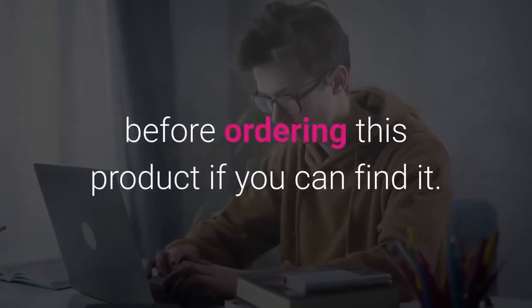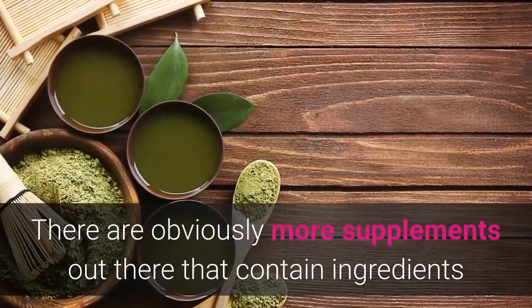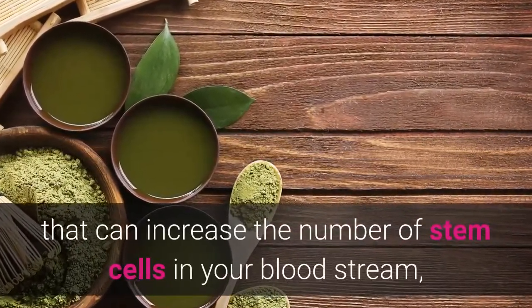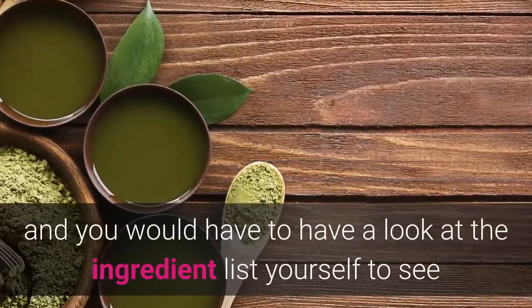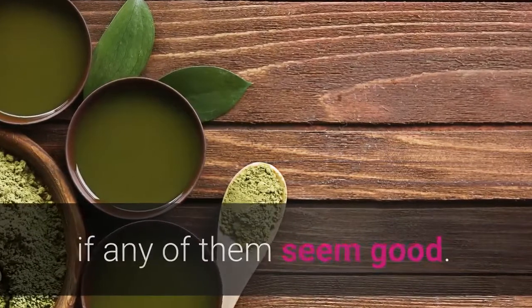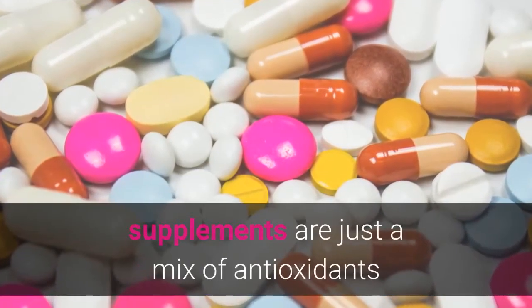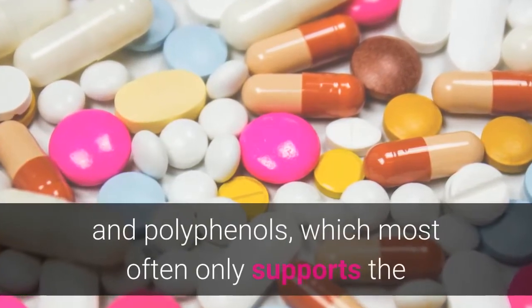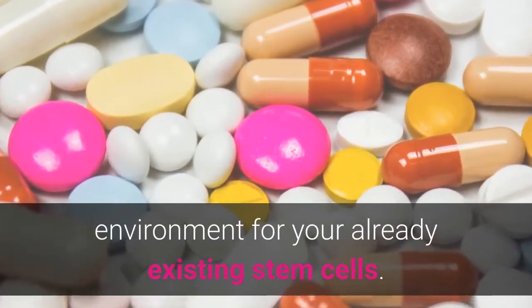There are obviously more supplements out there that contain ingredients that can increase the number of stem cells in your bloodstream, and you would have to look at the ingredient list yourself to see if any of them seem good. Unfortunately, many stem cell supporting supplements are just a mix of antioxidants and polyphenols, which most often only supports the environment for your already existing stem cells.